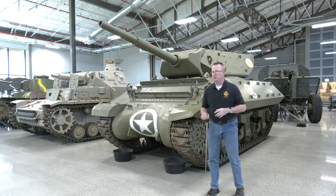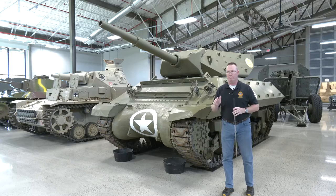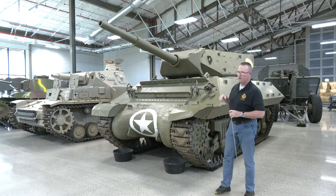However, there are some disadvantages. Because you actually have an open top here, it's vulnerable to small arms fire or somebody throwing a potato masher grenade in there.